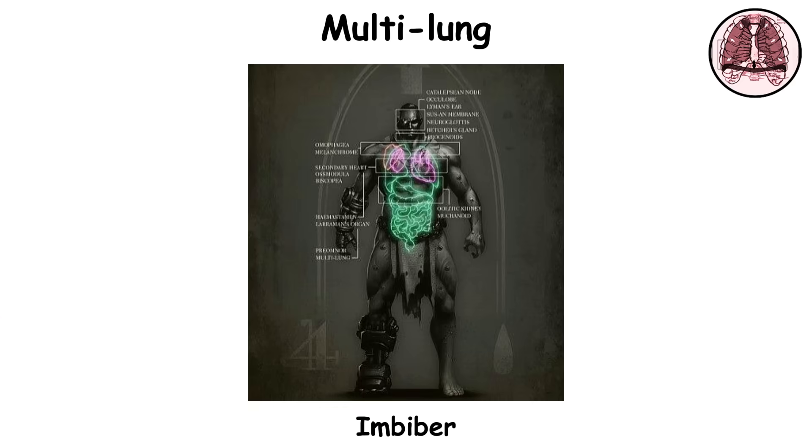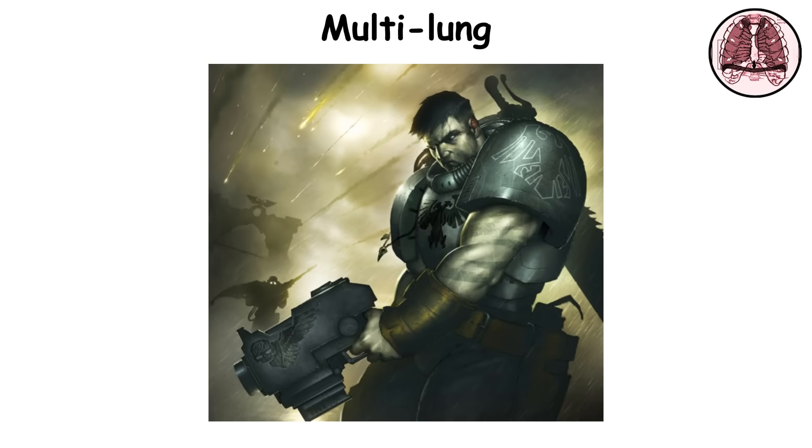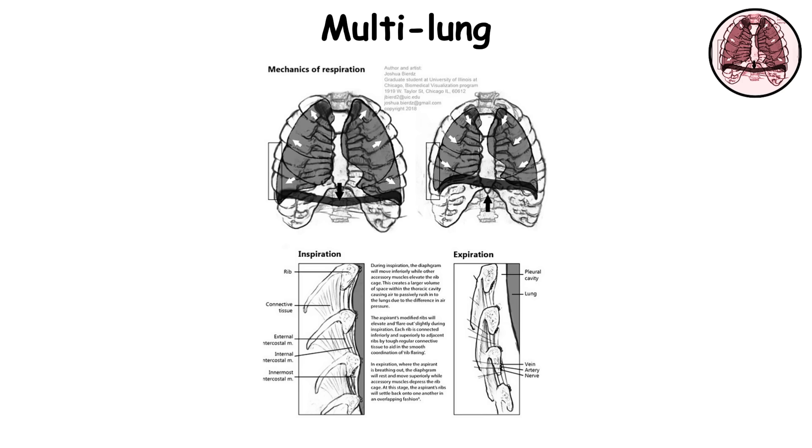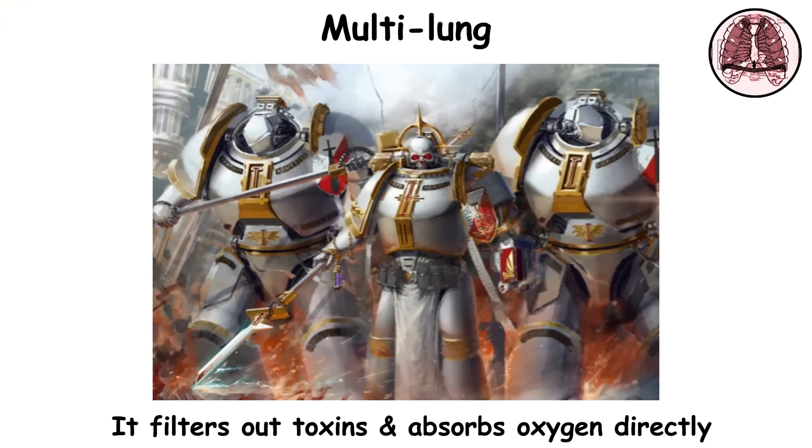Multilung. The imbiber is a third lung implanted into the chest cavity of a neophyte. It connects to both the pulmonary and circulatory systems, allowing space marines to breathe in environments with dangerously low oxygen levels or high toxicity. A specialized sphincter in the trachea enables all three lungs to operate together under normal conditions. In hostile atmospheres, another muscle seals off the natural lungs, forcing the multilung to take over. It then filters out toxins and absorbs oxygen directly, keeping the Astartes alive where normal humans would suffocate.